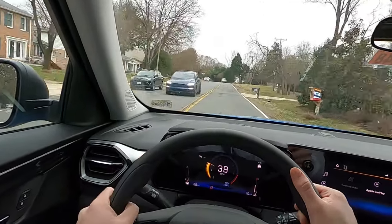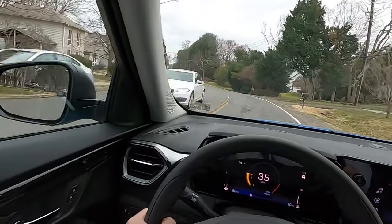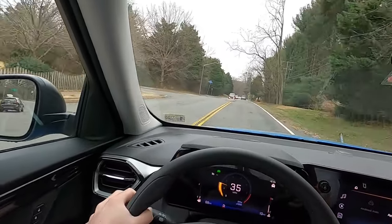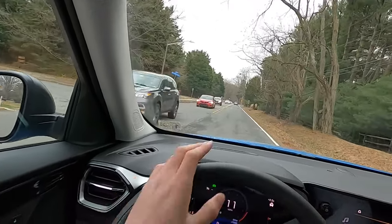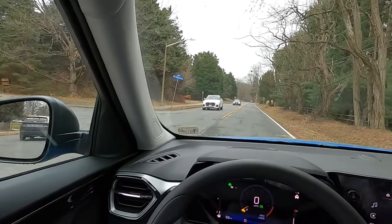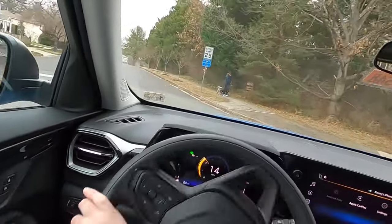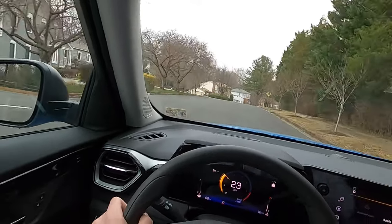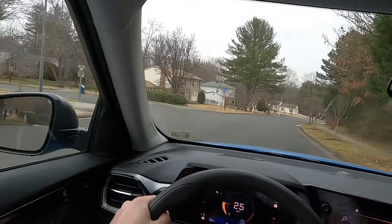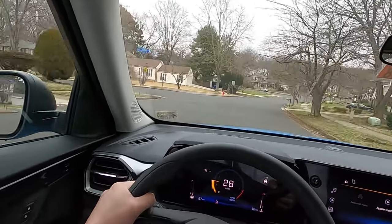It has more than enough get-up for normal accelerations from stop to stop. Flooring it from a stop produces a little bit of wheel spin. On the highway, we'll test what the power is like cruising at 60 to 70 mph. Around town it's adequate — flooring it constantly would just hurt fuel economy and wear out the vehicle unnecessarily.